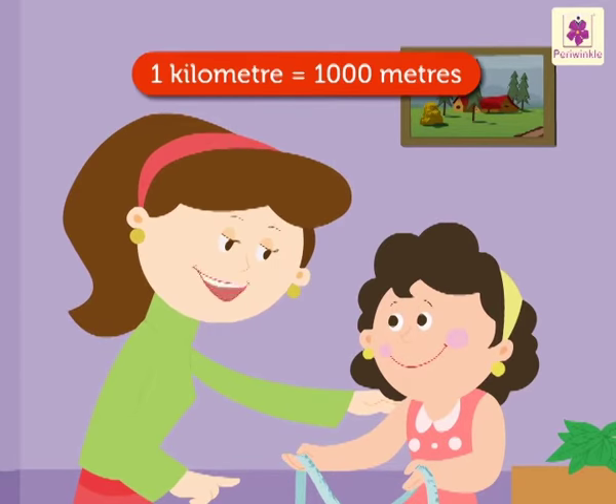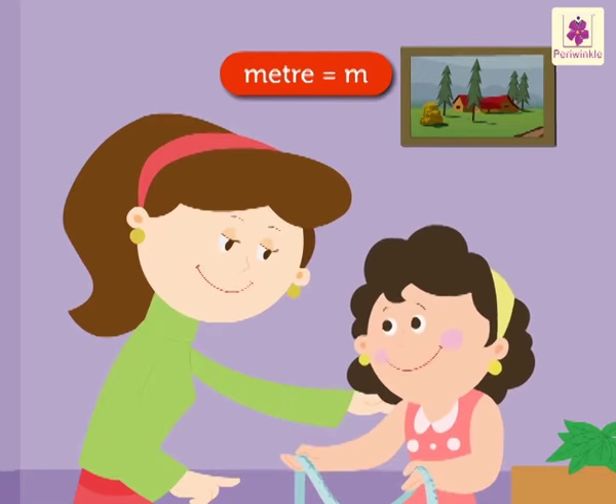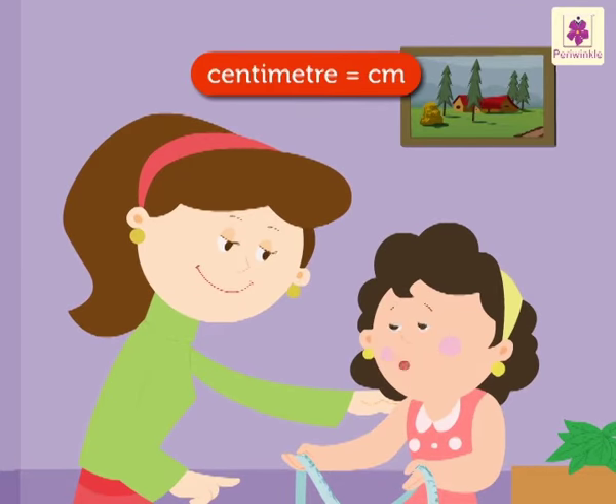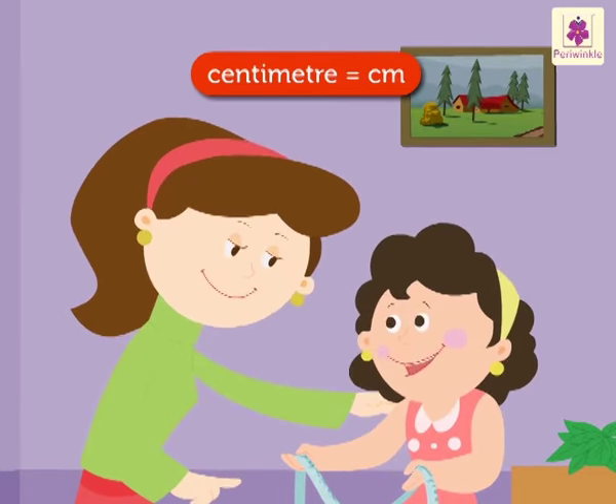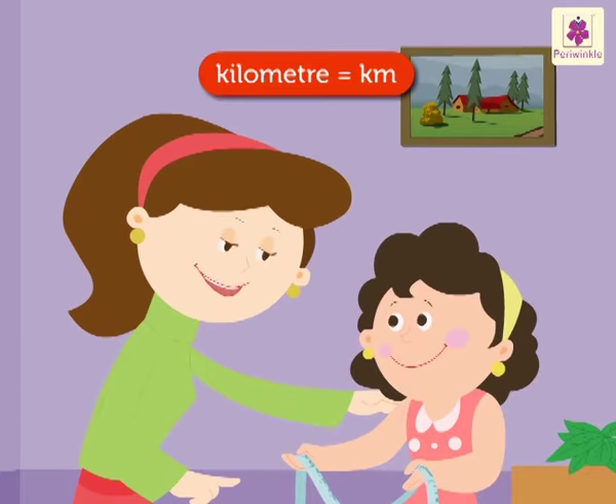One kilometer is equal to 1000 meters. Mom, we write meter in short as M and centimeter in short as CM. So, do we write kilometer in short as KM? Yes, its short form is KM.